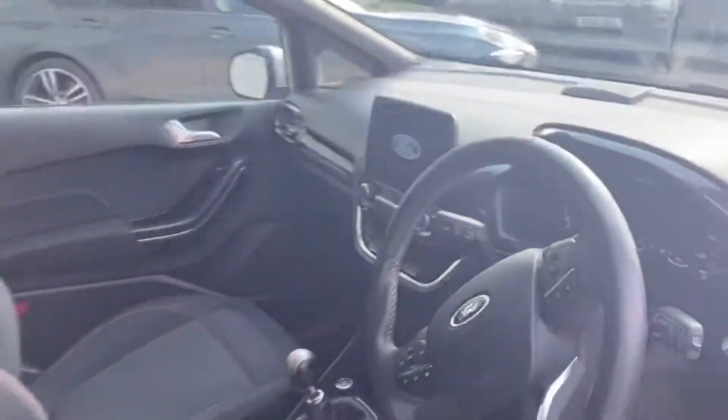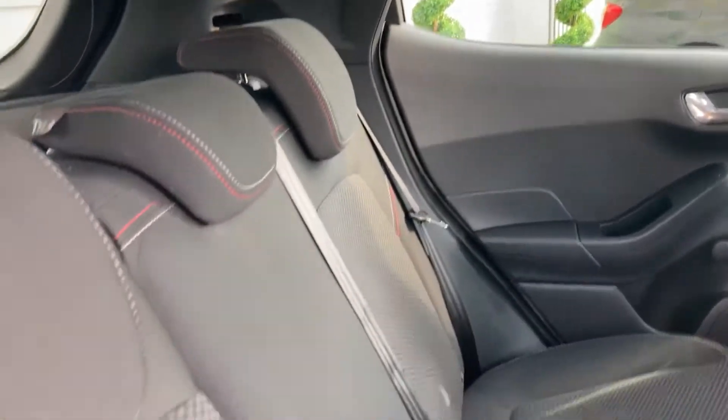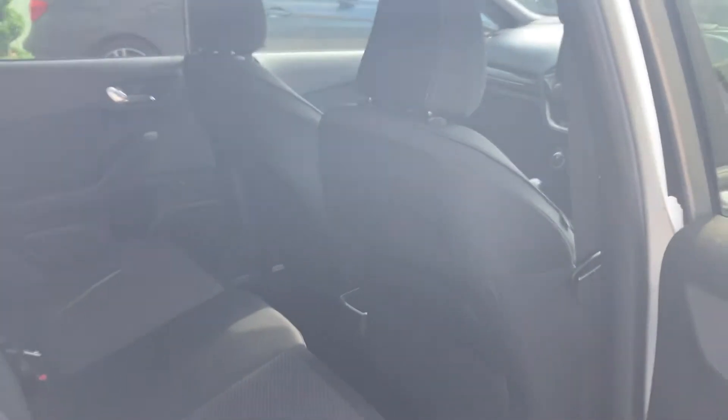Coming out of the front then, I will take you into the rear of the car. Very, very clean, nice and tidy back here. Absolutely perfect for carrying passengers. Plenty of space in there.